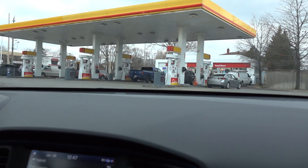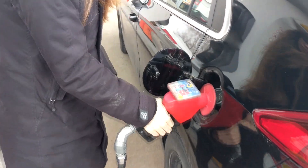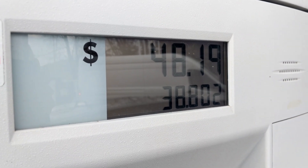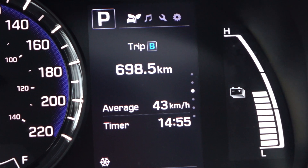To check if this is accurate, we're gonna go to our nearby gas station, fill up the tank, and then do some simple calculations. It took 38.8 litres to drive 698.5 kilometres.